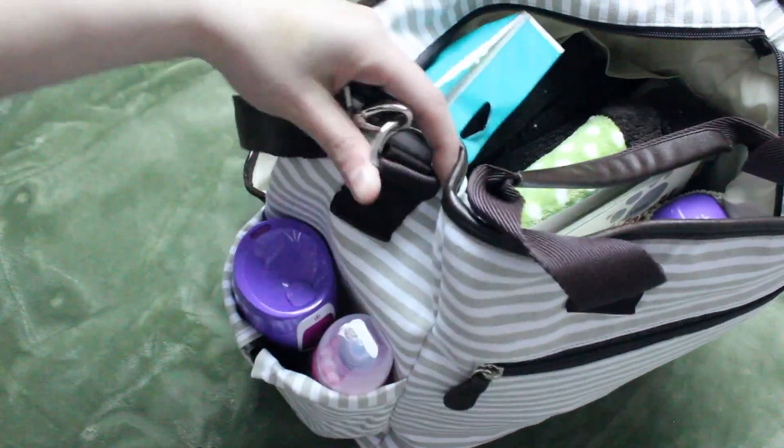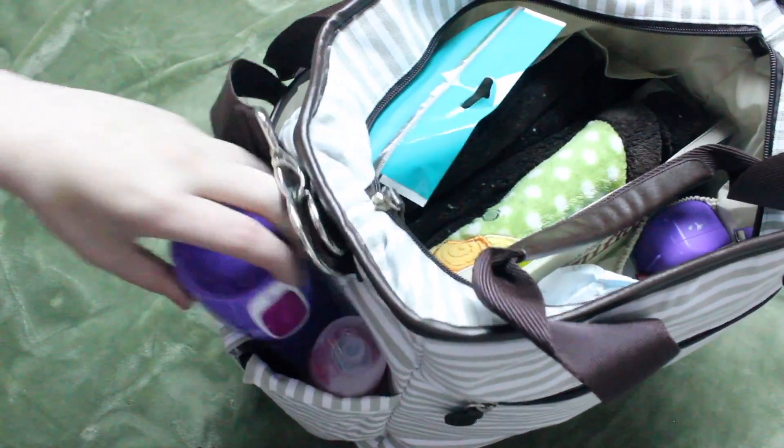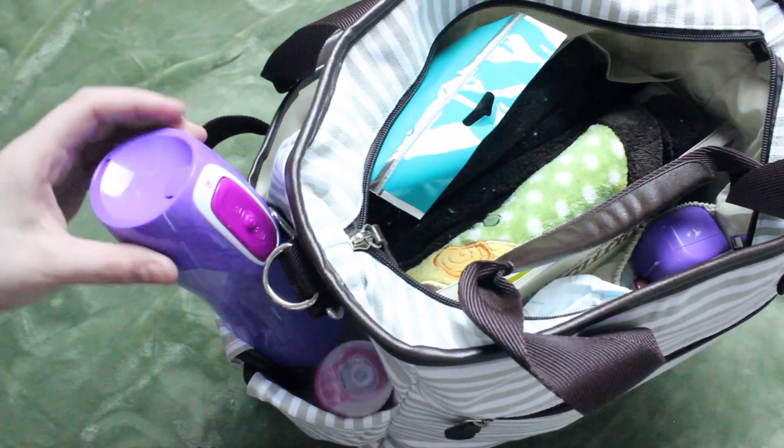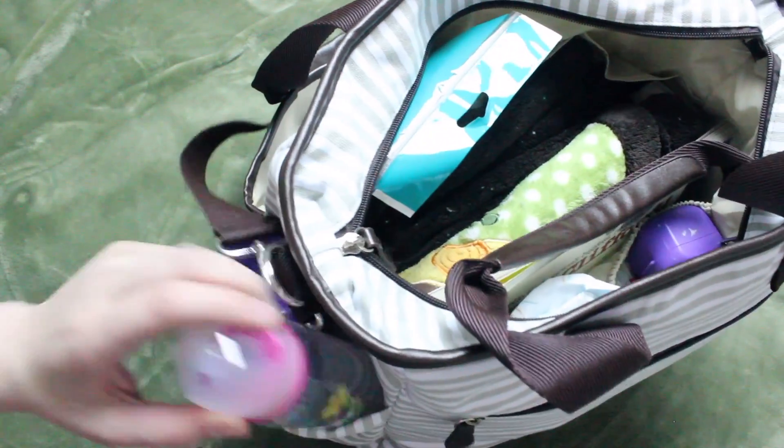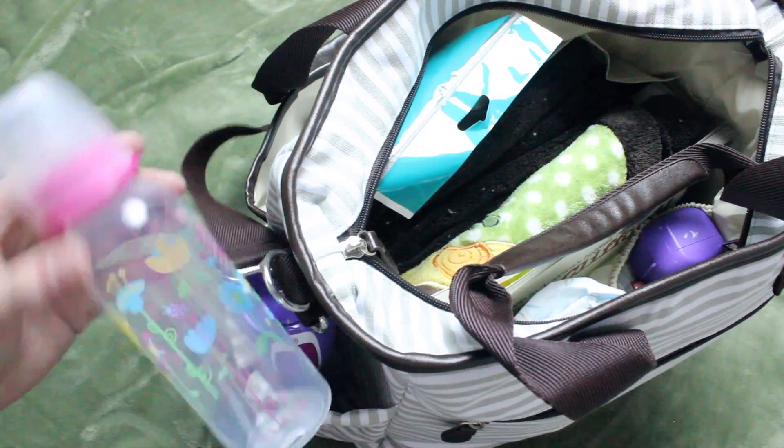Over here in this first side pocket is just where I usually keep drink cups. Right here, I just have one of the Contigo On The Go Tumbler cups — they are no spill cups and they work great. And then I obviously just have a bottle. This one is just from Walmart.